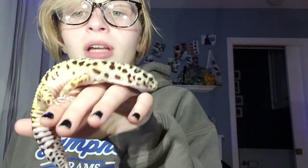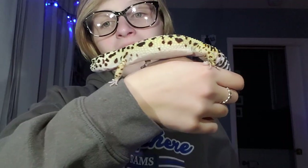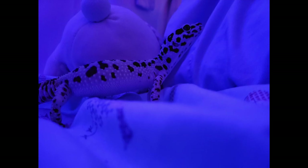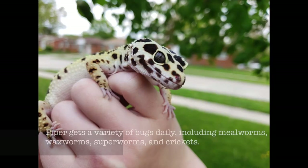My next lizard is my leopard gecko Piper. When we got her she didn't have a tail and she was very dehydrated, but now she's doing really good. She is very healthy, she's nice and big now. She's a very sweet, very photogenic lizard — I'll insert some of her pictures — but she's just a very beautiful lizard.